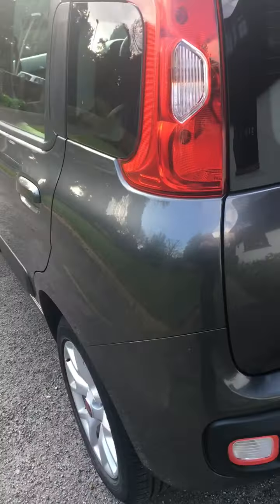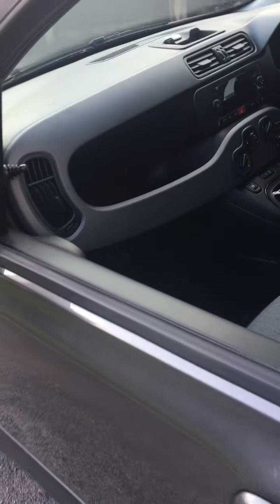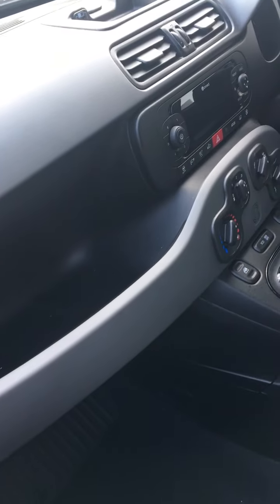It's all in lovely condition throughout. As you'd expect with a low mileage car, it's all lovely inside.